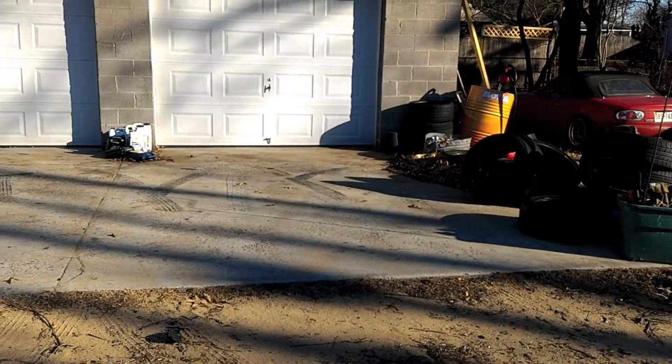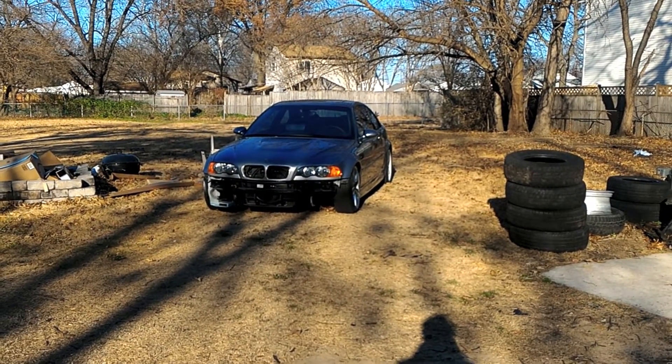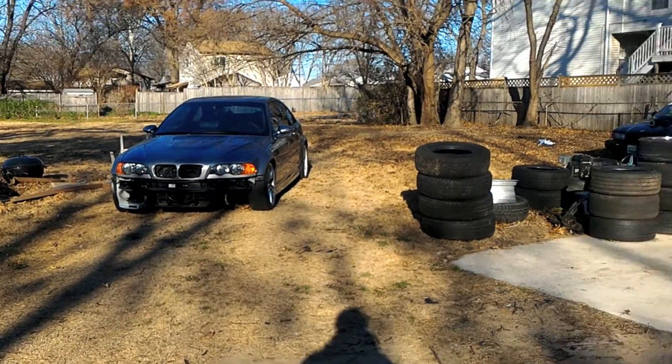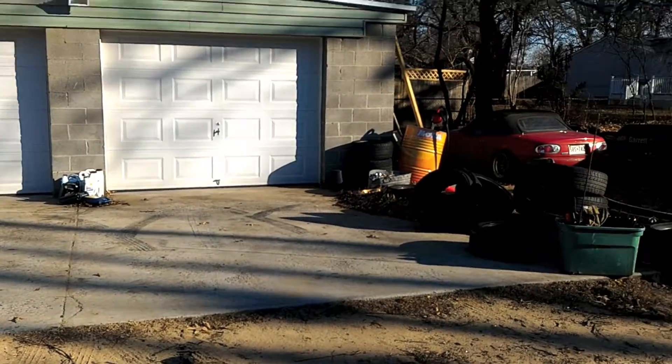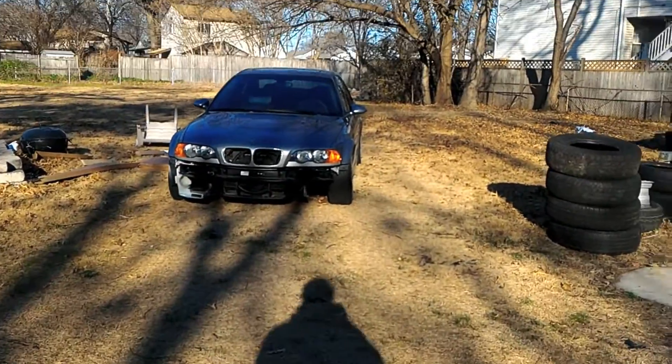I've come to the final conclusion — as you can tell because the wagon is no longer here — that we're going to be doing the swap in the M3. I actually sold the wagon for $800, so I made $350 on that.